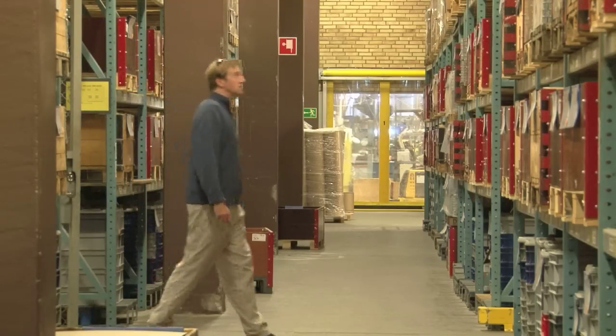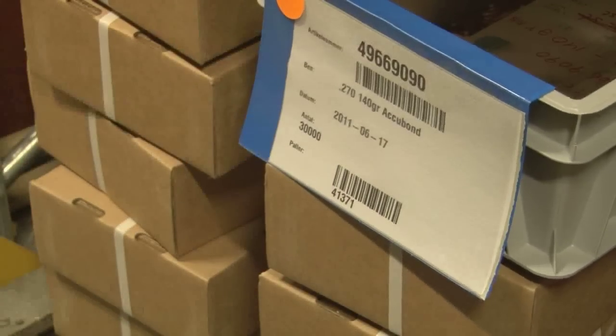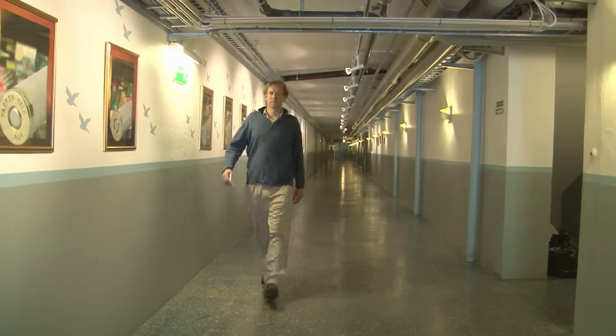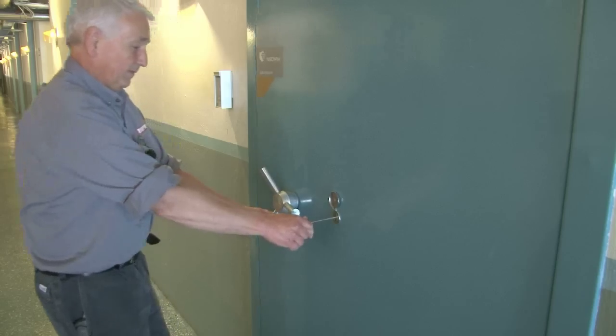Back to the Norma factory, where the bullets keep on coming. So how many do you think they produce in about six months? That's the average number of cartridges they produce each day; that's their best day; and that's the total number this year — 14.6 million. Scores on the doors, Norma — didn't they do well?